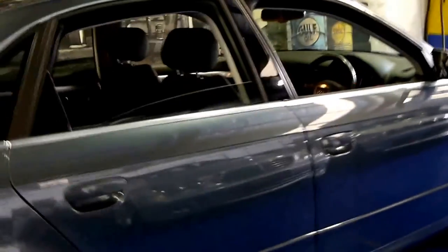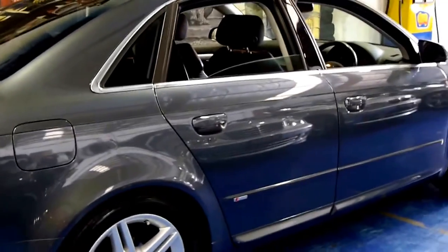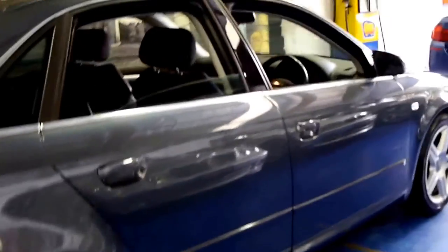It's grey in colour which is great. Every other A4 S line we've had has actually been silver, so we're really quite happy when this came along. For 109,000 kilometres we think it's in absolutely excellent condition both on the inside and the outside.